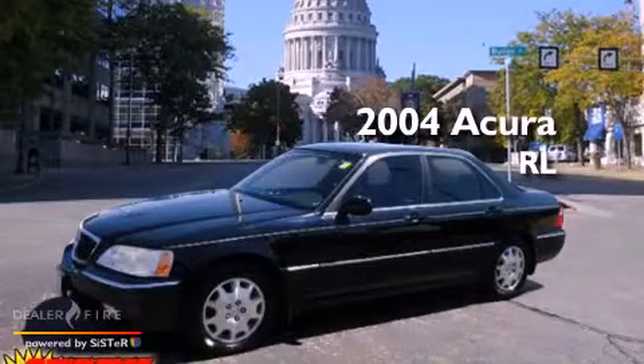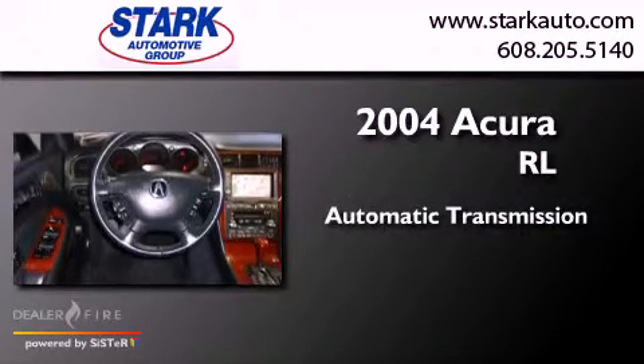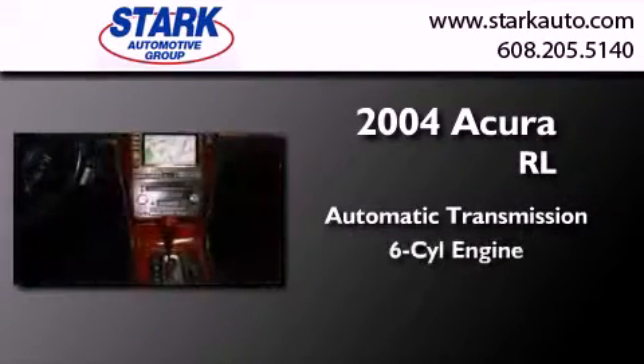This is a 2004 Acura RL. This four-door sedan has an automatic transmission and a six-cylinder engine.